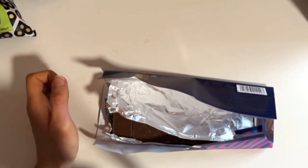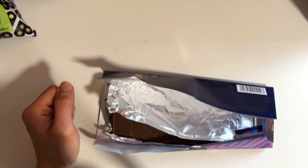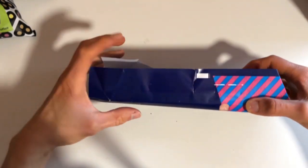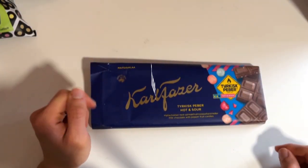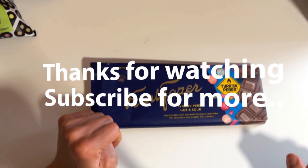So if you're into hot and sweet things, this is definitely worth checking out in future stores and boxes. Subscribe, like, and see you next time!